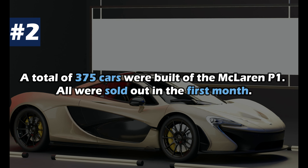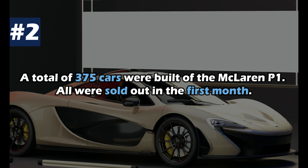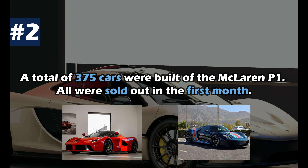A total of 375 cars were built of the McLaren P1. All were sold out in the first month. There are more examples of each of the LaFerrari and the 918 Spyder.